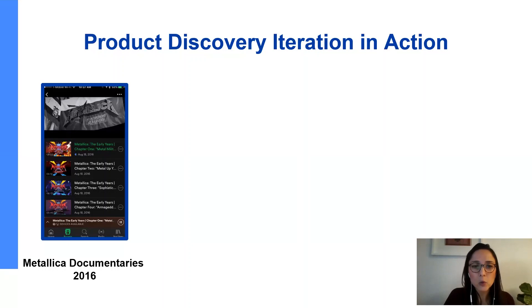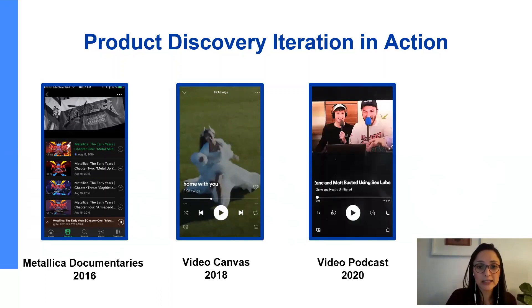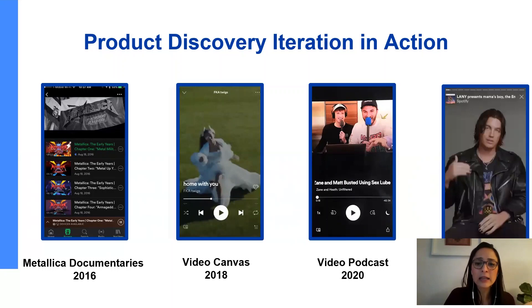Since 2016, we shipped multiple video product features. We started with the Metallica documentary videos in 2016. Then we shipped the video canvases in 2018, where artists can upload a small video that can be looped on the player background. Then last year, we shipped the video podcast where Spotify users can watch podcasts in addition to listening to them. And just recently, we announced the new feature called Spotify Clips — a feature that allows artists to interact with their fans through small video clips, like their way to the concert or in the recording studio, as long as it allows the artist and fan to connect with each other.